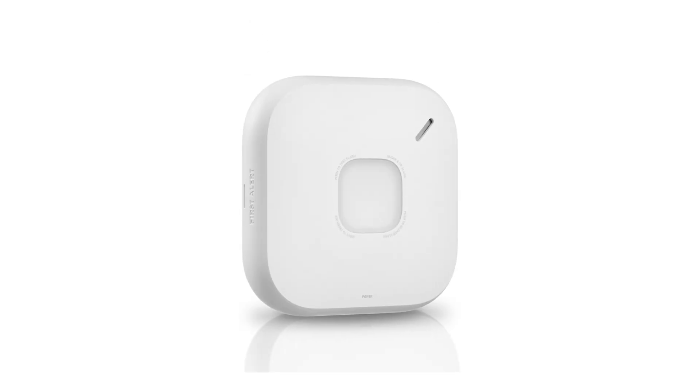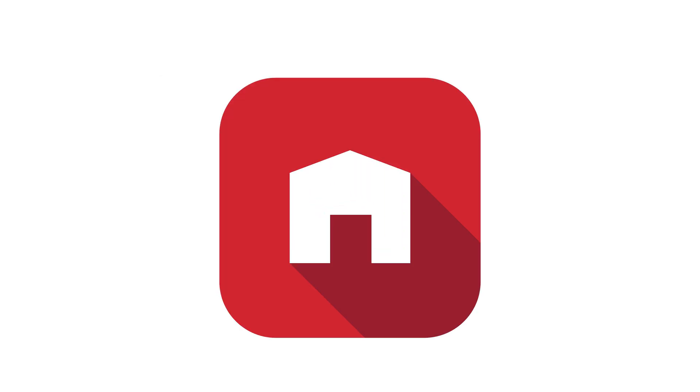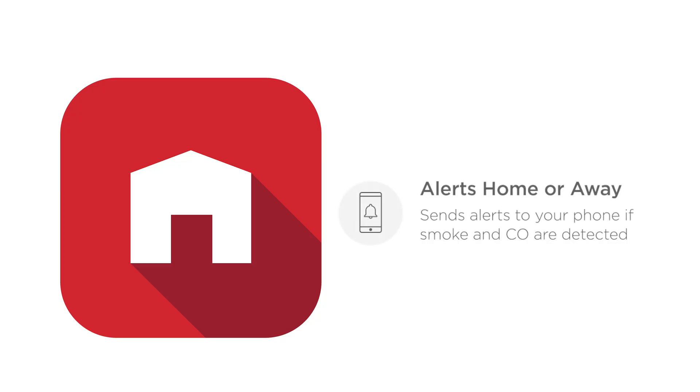This video will go over the different types of push notifications, alerts, and emails you may receive about the SC5 smart smoke and carbon monoxide alarm in the First Alert app. When set up in the First Alert app, the SC5 can send alerts to your phone to alert you of emergencies and the condition of your alarms.